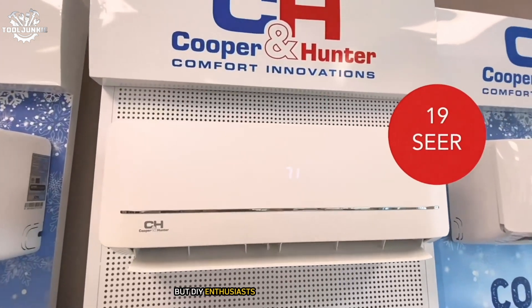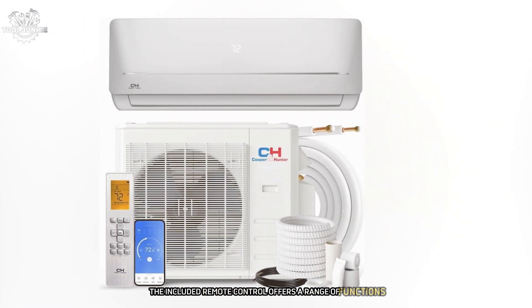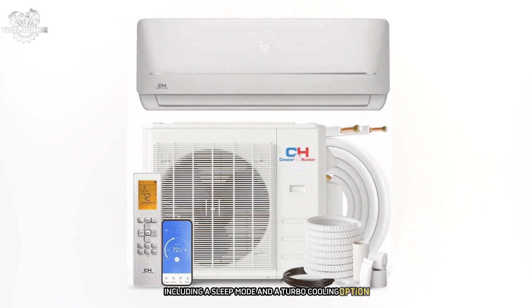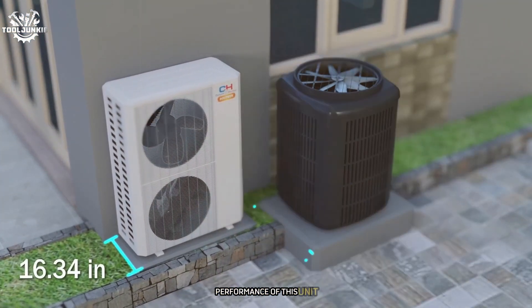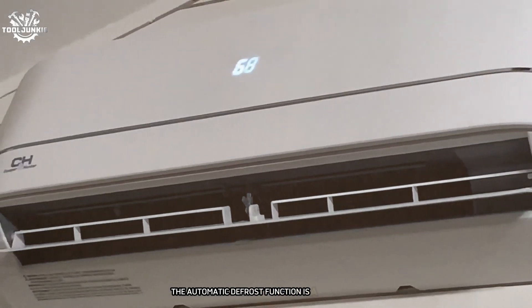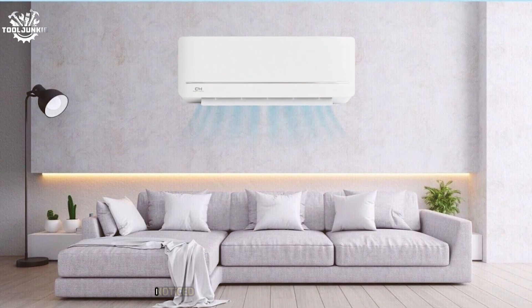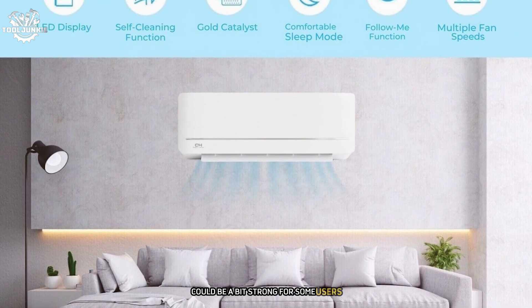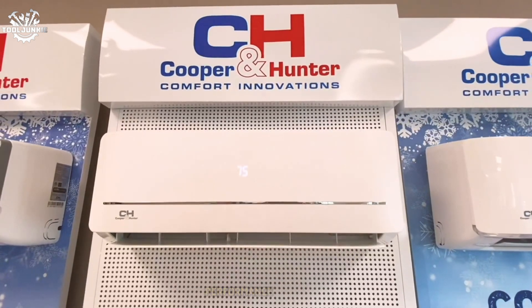The installation process is straightforward for professionals, though DIY enthusiasts might find it challenging. Once installed, operation is smooth and user-friendly. The included remote control offers a range of functions including a sleep mode and a turbo cooling option. I was pleasantly surprised by the heating performance — it maintained comfortable temperatures even when outdoor temperatures dipped below freezing. The automatic defrost function ensures consistent performance in colder climates. One minor drawback is that the lowest fan speed can feel a bit strong in smaller rooms.